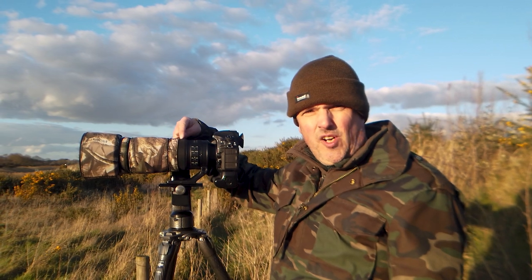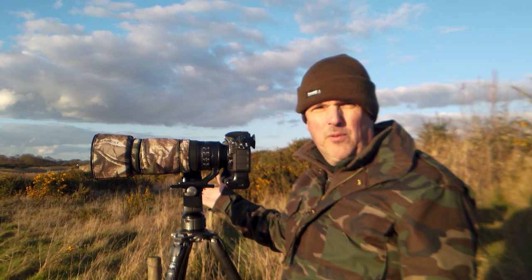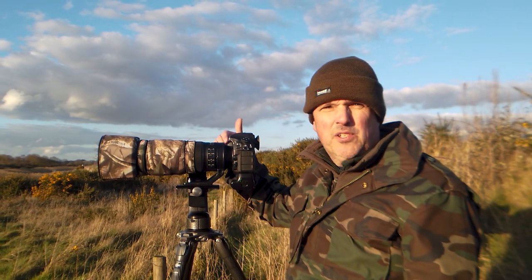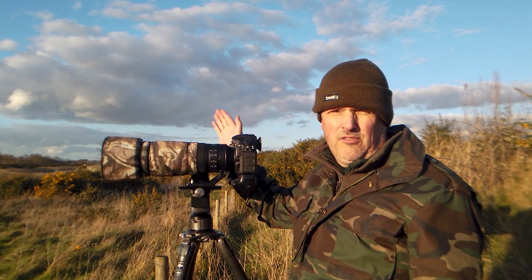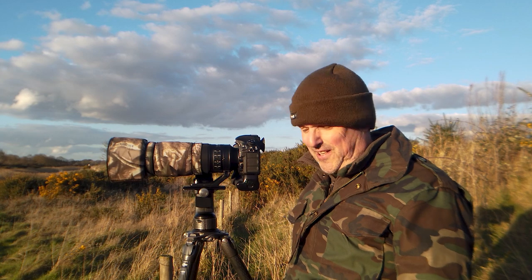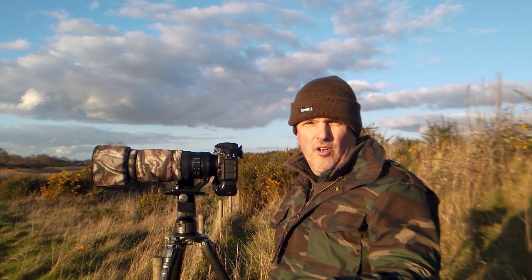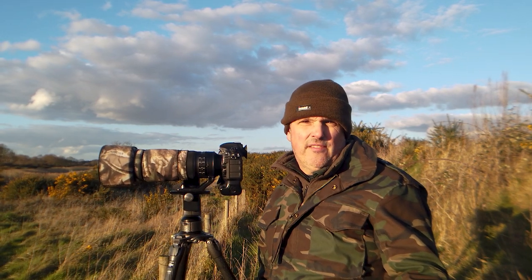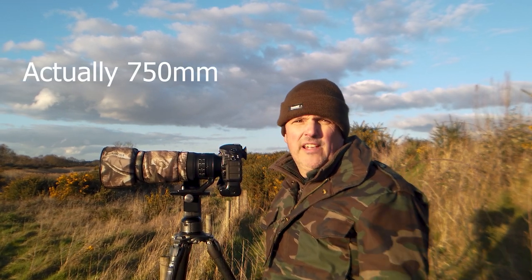This uses a Nikon AF-S silent wave motor, so it will work on any Nikon camera body — the lower-end ones without a built-in motor, right up to the D850, which is what I shoot it on. It's a full frame lens, which means it will also be absolutely fine on a DX crop sensor body. Gemma sometimes borrows it and puts it on her D500 — an amazing combination, because then you're getting the equivalent of 700mm.